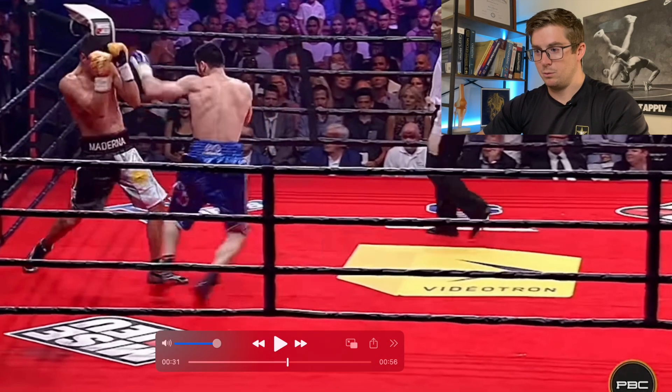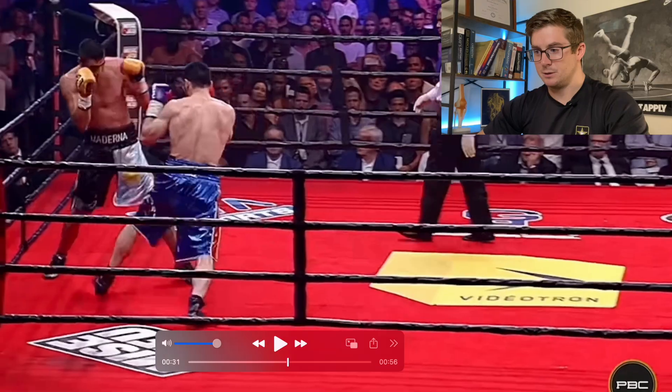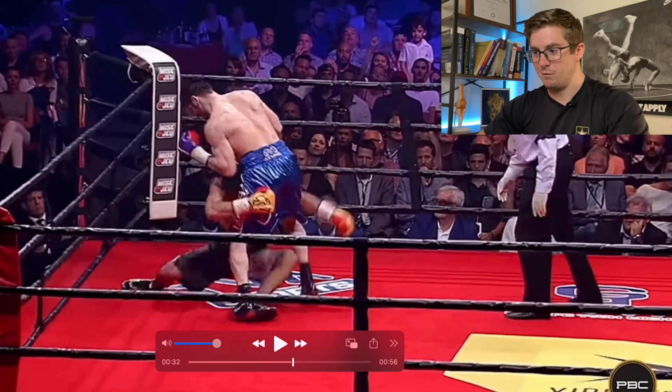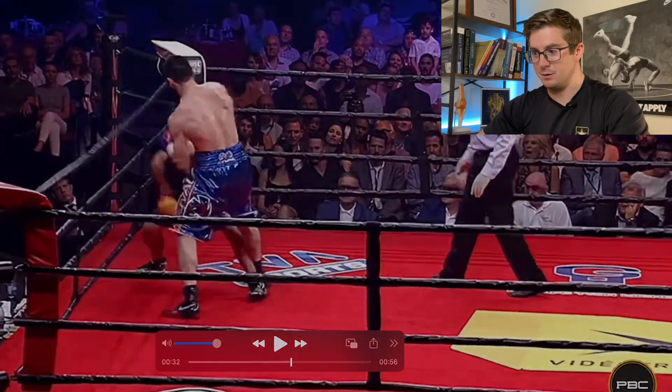So he doesn't necessarily get the benefit of generating force from the ground. But what he doesn't get from the ground, he can make up for with his center of mass constantly moving forward towards Molina. And he just overwhelms him with that kind of fury of combos there.